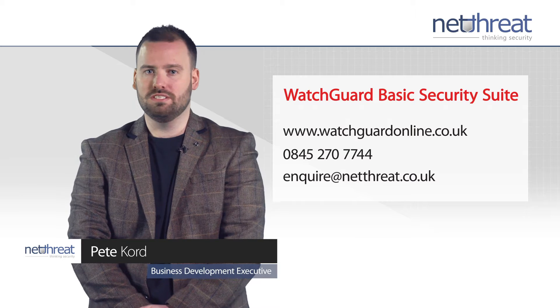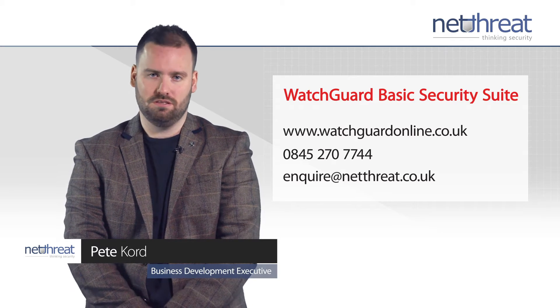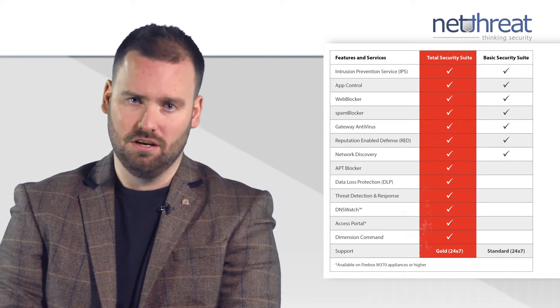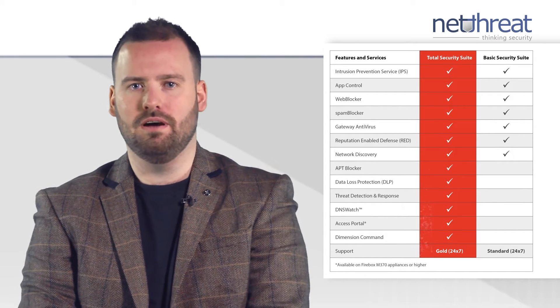gateway antivirus and intrusion detection and prevention services. Due to their modular service approach, WatchGuard deliver one of the most comprehensive sets of security services on a single appliance available in the market.